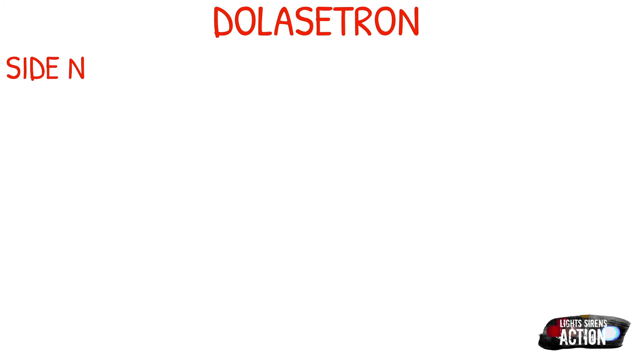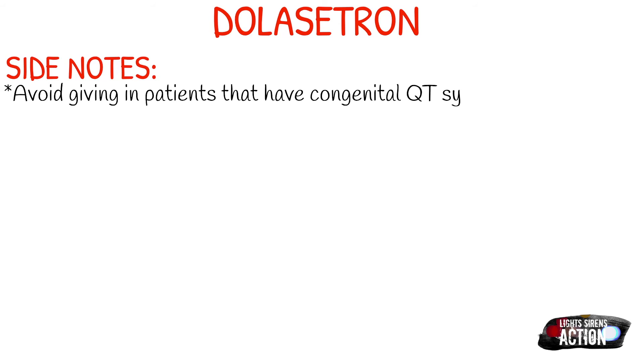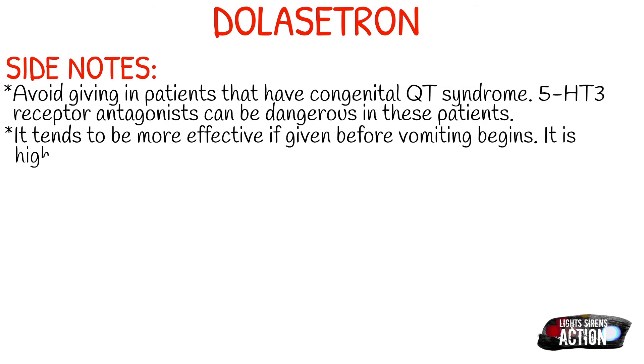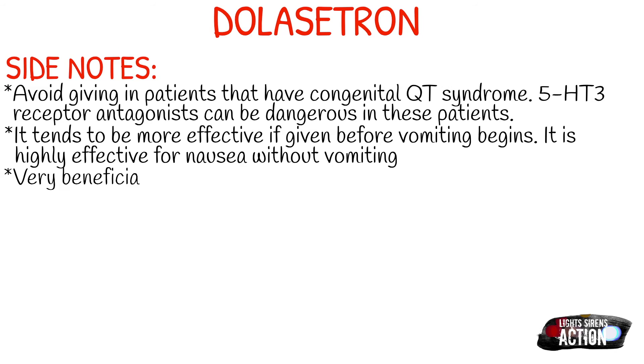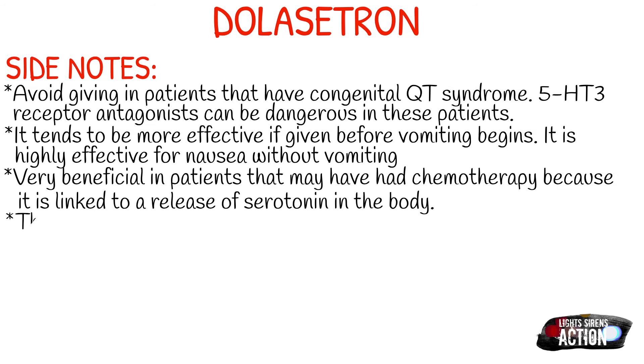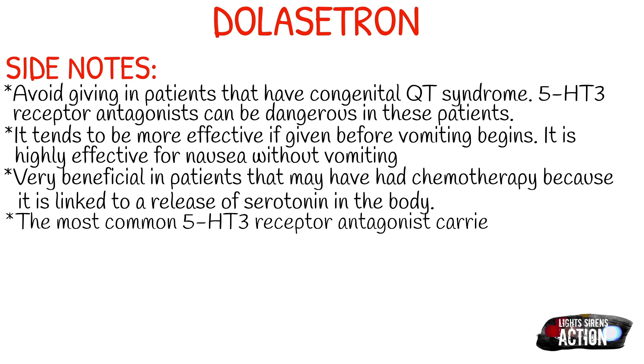A few side notes about Dolasetron: you want to avoid giving it to patients that have congenital QT syndrome or prolonged QT intervals, as 5-HT3 receptor antagonists can be extremely dangerous for these patients. It also tends to be more effective if given before vomiting begins, and it is highly effective for nausea. It's also very beneficial in patients that have had chemotherapy recently, because chemotherapy is linked to the release of serotonin in the body. The most common 5-HT3 receptor antagonist carried on a typical 911 EMS ambulance is Zofran.